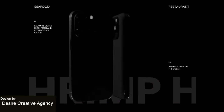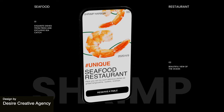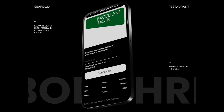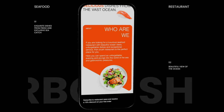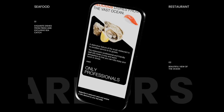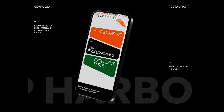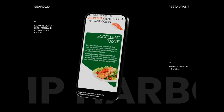Next up we've got this elegant and sophisticated website design, which is for a seafood restaurant. It's got this really captivating imagery and these fun shapes that are just a little bit different than what you would expect. Same with the color palette. So overall a very creative and interesting design for this restaurant app.